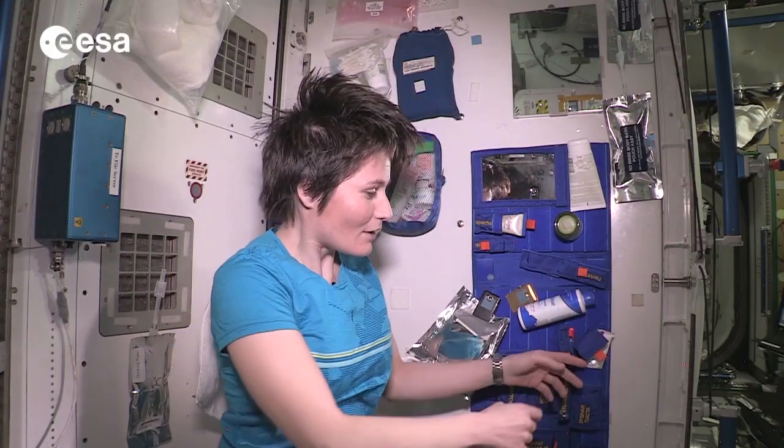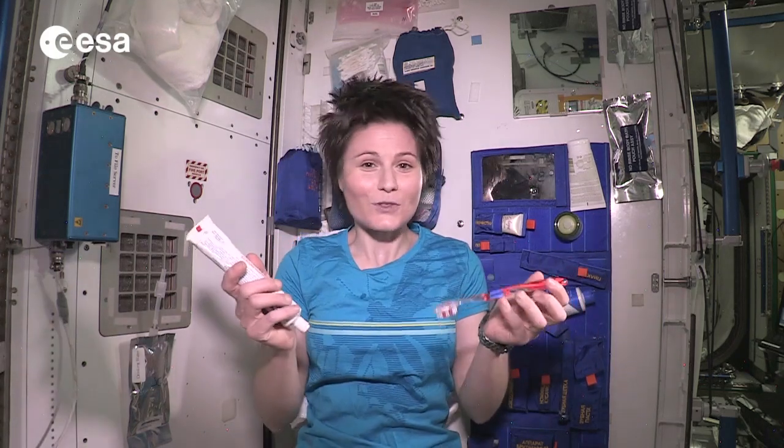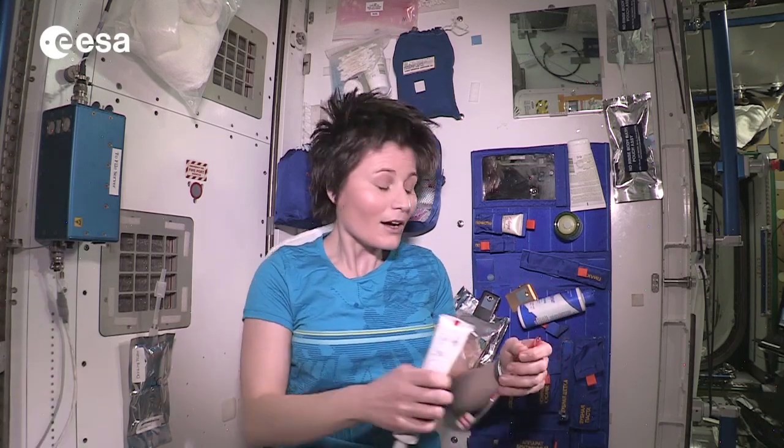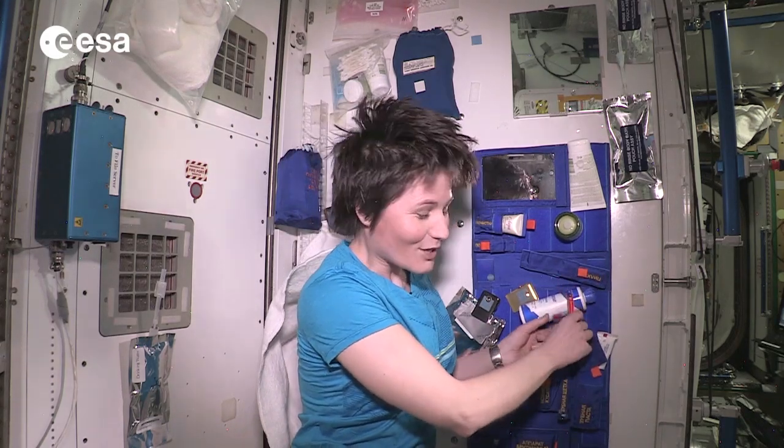In terms of brushing your teeth, it's actually very similar to what you would do on Earth. Toothbrush and toothpaste look just the same, and you brush your teeth just the same. The only difference of course is that we don't have a sink to spit in when we're done with all that extra toothpaste. So some astronauts just swallow it — it's quick and easy. I personally don't like to do that, so I actually spit it in a towel. It's not the most elegant thing, but you have to do what you have to do.